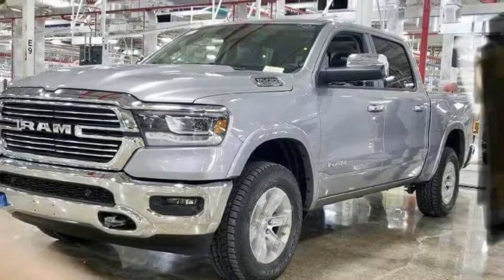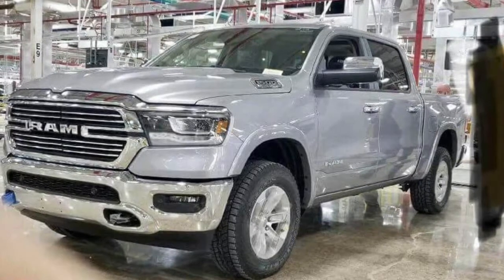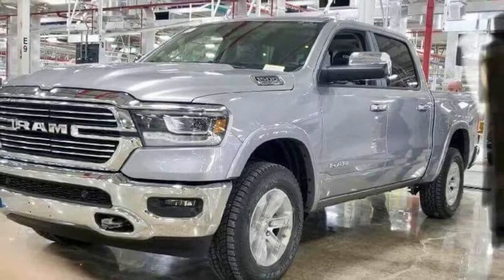2019 Ram 1500 leaked from factory floor. A picture of the 2019 Ram 1500 has surfaced on Imgur ahead of its debut at the North American International Auto Show on January 15.